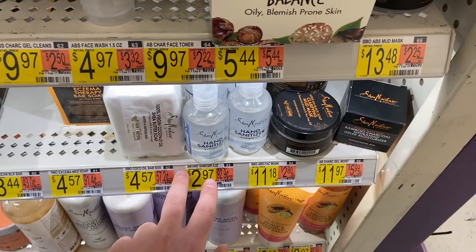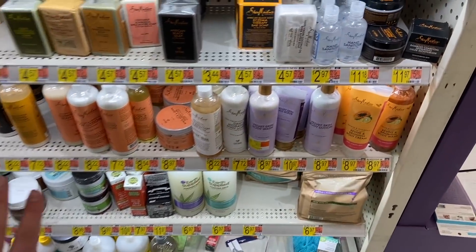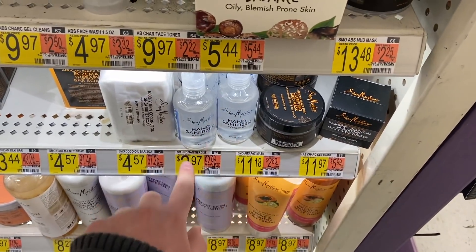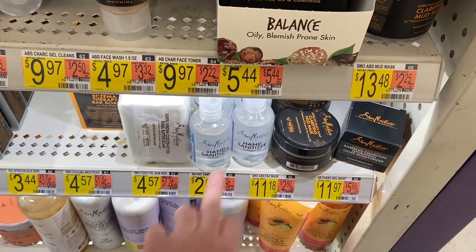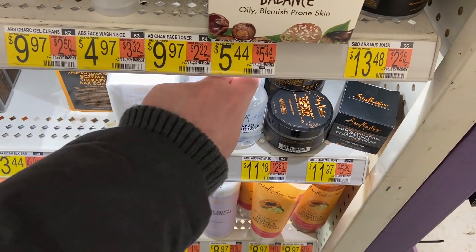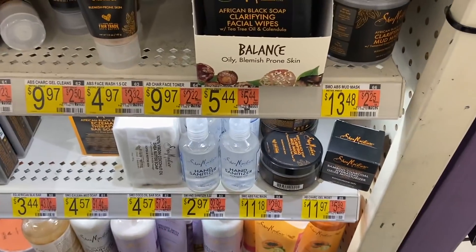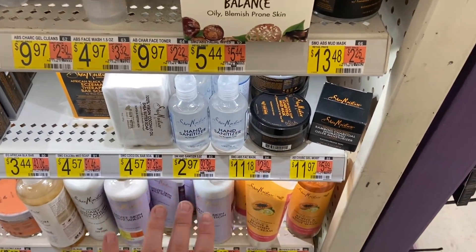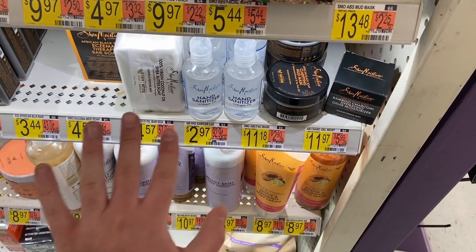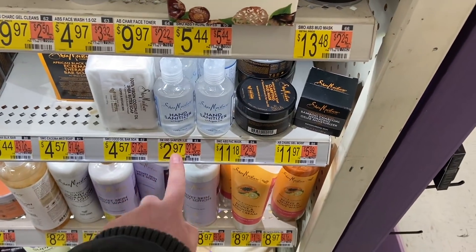A really awesome Shea Moisture hand sanitizer deal. These are with the regular Shea Moisture products in skincare, not with the regular sanitizers. They're $2.97 each. We have a coupon from the 2/14 Unilever for $5.00 off two, so buying two at $5.94 and using that coupon brings it to 94 cents for two, or just 47 cents each. Just a heads up — Shea Moisture coupons are notorious for beeping, so you may have an issue, but let us know in the comments if it goes through.